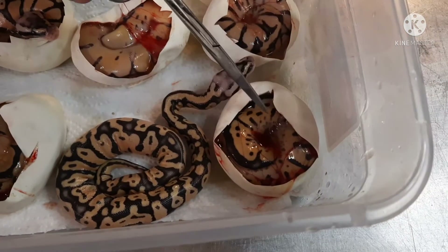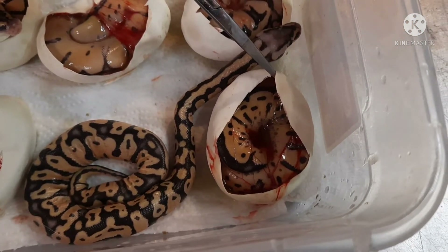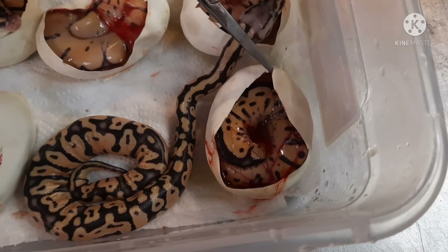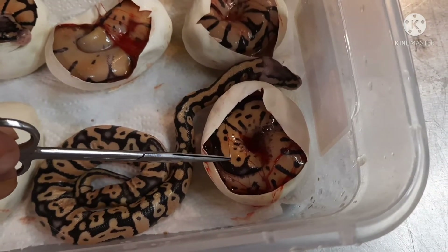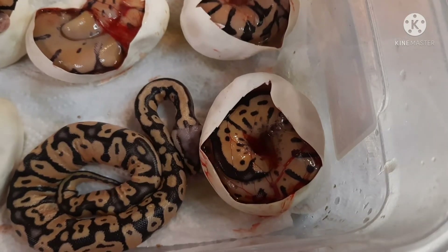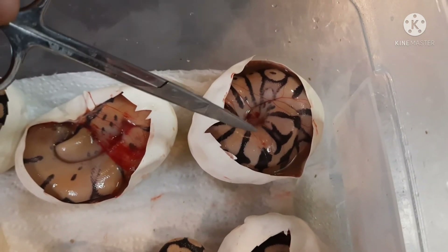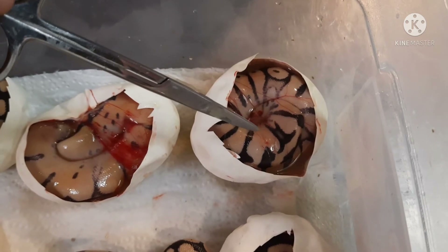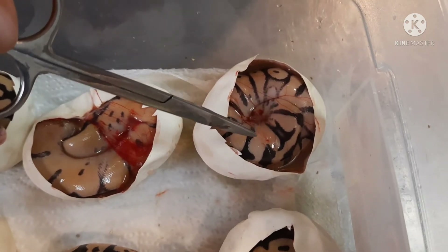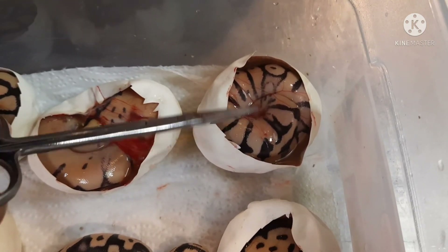We have another pastel clown here — I'm pretty positive that's not enchi. It's starting to color up as well, so maybe that could be a super pastel, because just within the couple minutes of cutting the clutch it has really started to brighten up. And then over here there's a good chance this one right here might be a super pastel enchi, just because it's really bright and light. We do know for a fact it's at least a pastel enchi 100% het for clown.